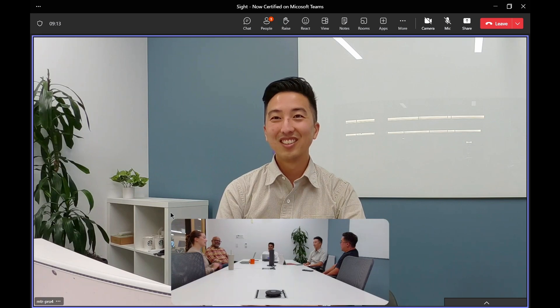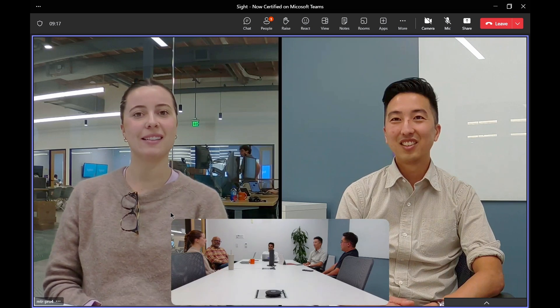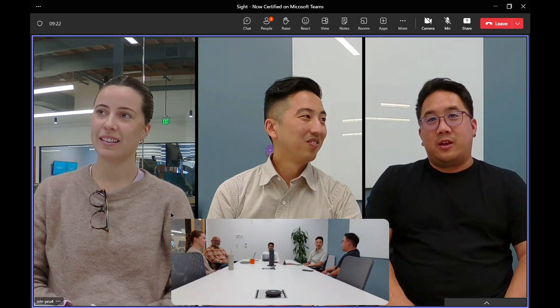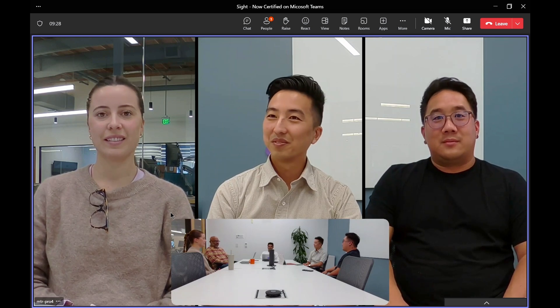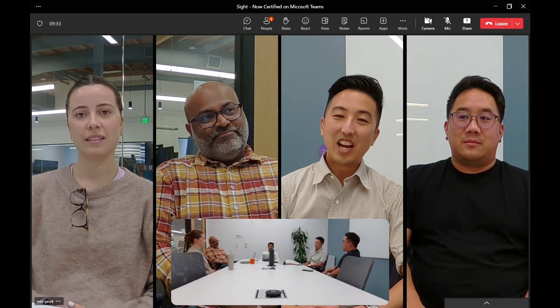Hi, I am Betsy. I am in product marketing, and I'm going to pass it on to Davis. Hello everyone, my name is Davis. I'm a Solutions Manager here at Logitech, and I'm going to pass it to our fourth colleague in the room, Nathan. Hi everyone, good to see everyone. My name is Nathan Coutinho, and I run global analyst relations for Logitech.